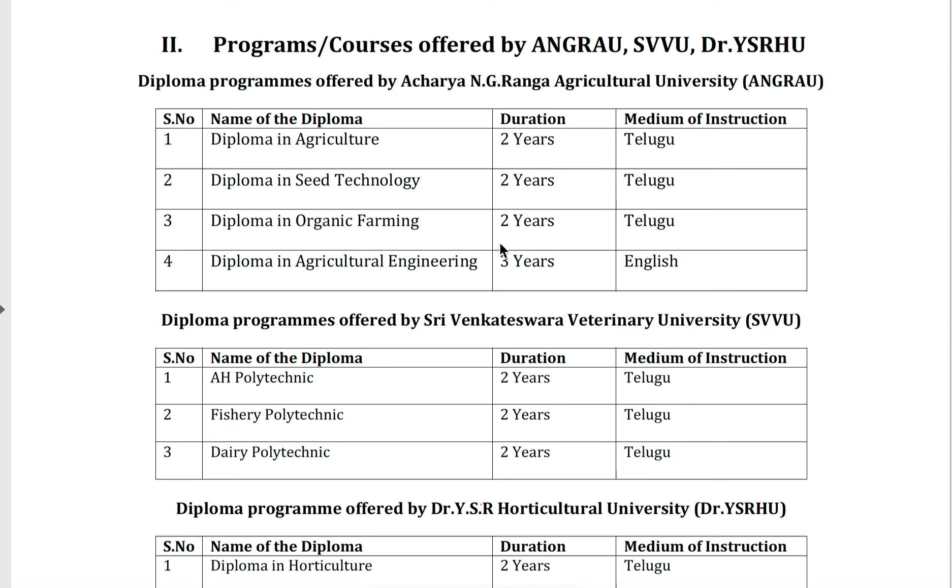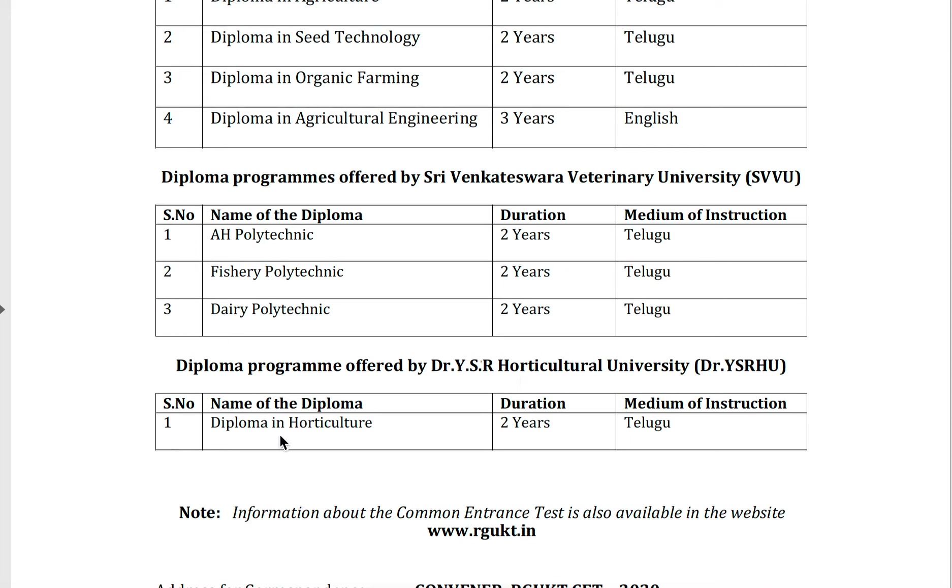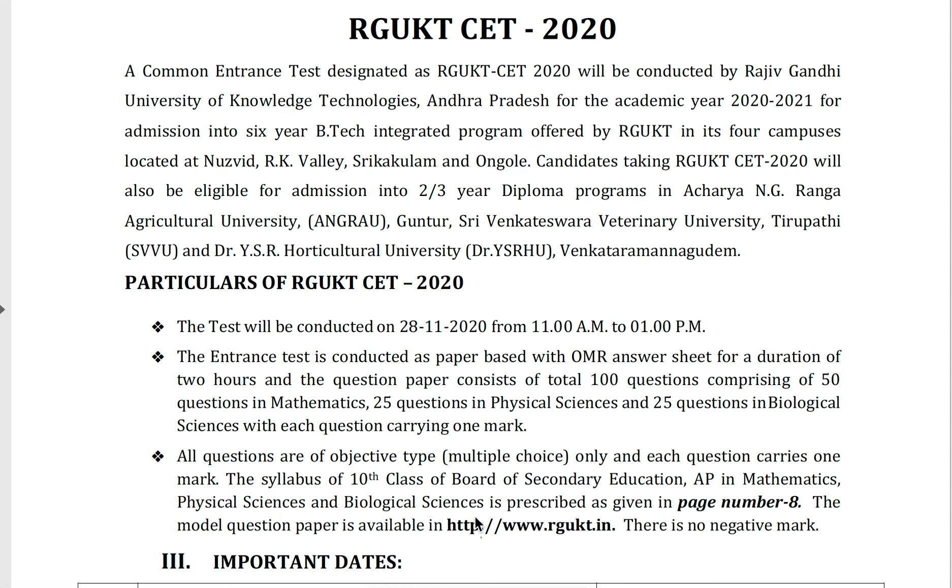Diploma in organic farming — two years; diploma in agricultural engineering — three years. The above three are in Telugu medium and the fourth one is in English medium. For diploma programs offered by Sri Venkateswara Veterinary University: age polytechnic two years, fisheries polytechnic two years, and dairy polytechnic two years, all in Telugu medium only. Diploma in horticulture from the Horticultural University is two years in Telugu medium.